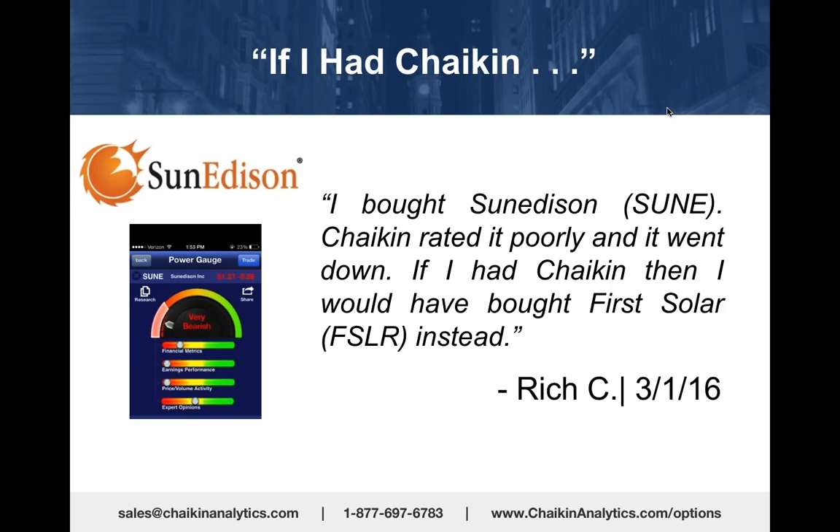We got a testimonial from someone who said: if I had Chaikin, I bought SunEdison—Chaikin rated it poorly and it went down. If I had Chaikin then, I would have bought First Solar instead.